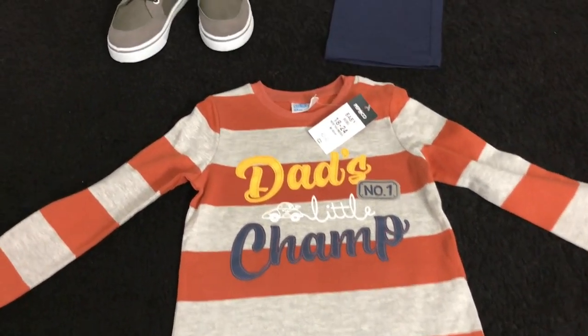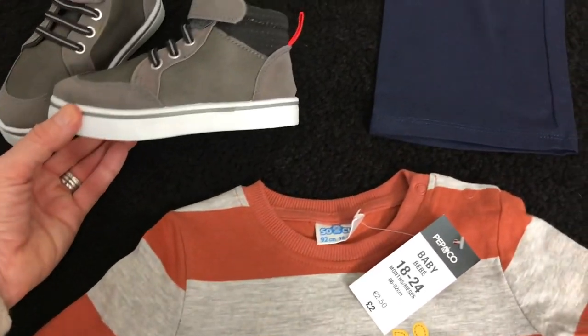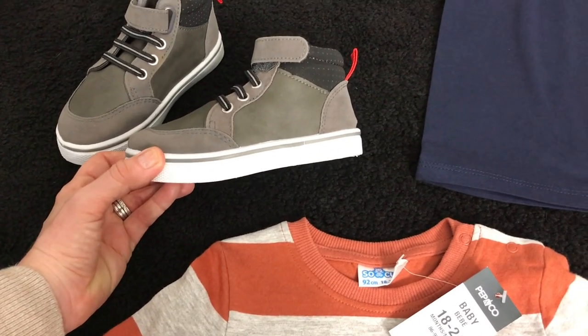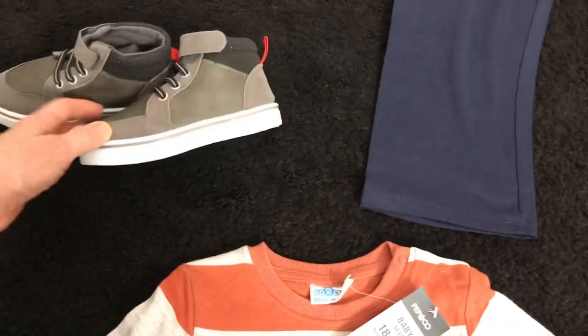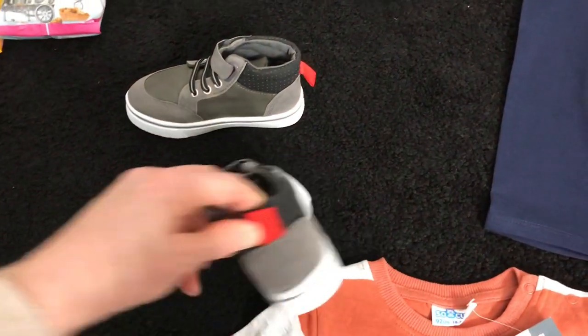And then the bargain of the day — these lovely little booties. They're a size seven so a bit too big for him at the moment, but they were in the sale and I thought I'd get them anyway. They can just let him wear them when they fit. These were seven pounds down to three pounds fifty — really nice, proper decent quality.